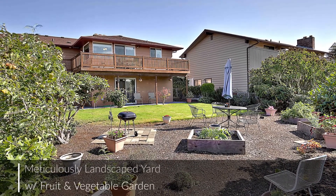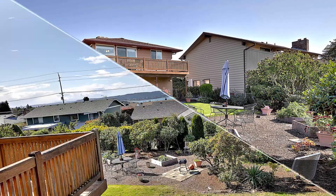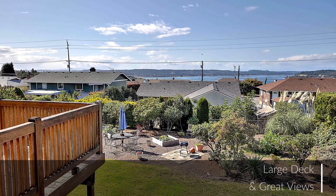The private fenced backyard is meticulously landscaped with a fruit and vegetable garden, plus a large deck to take in the great views.